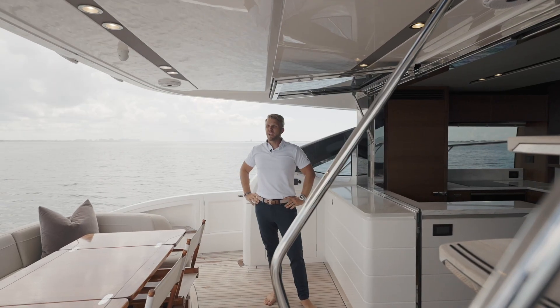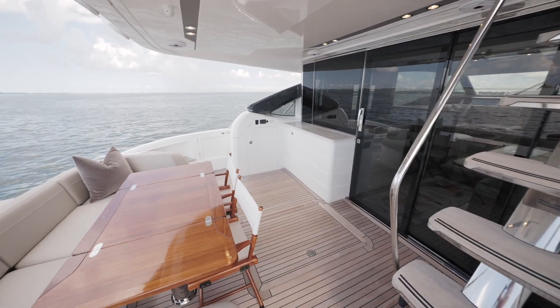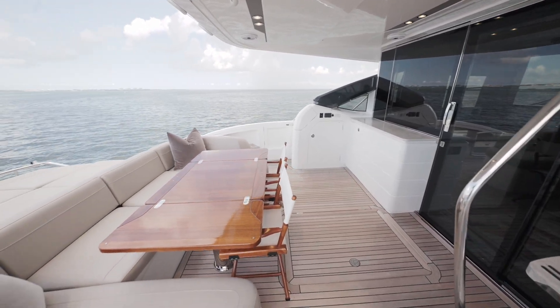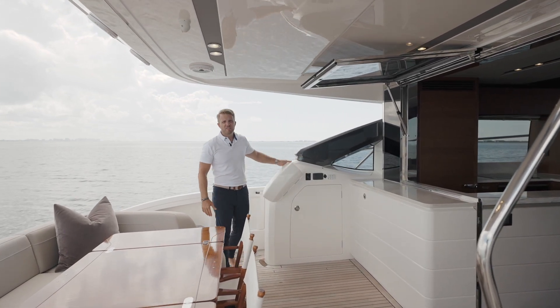Here in the cockpit we have an electric sunshade for our sun lounge, a big U-shaped seating, a table that will fold into a smaller version of it, two chairs, and we have an optional docking station right here.